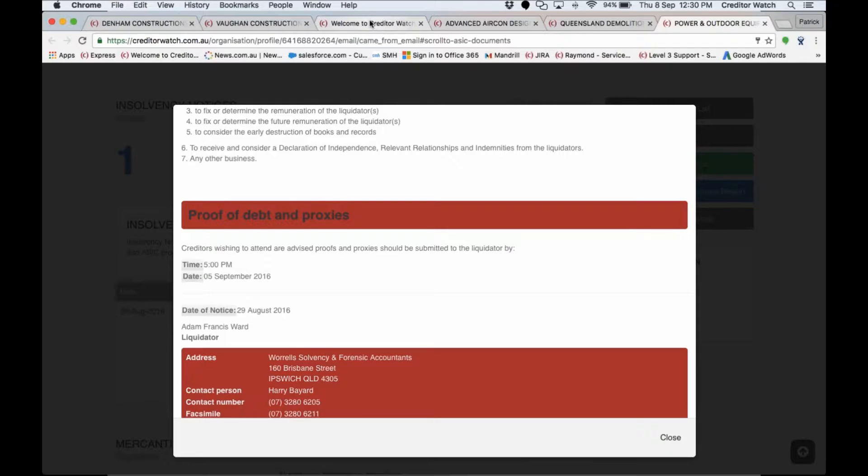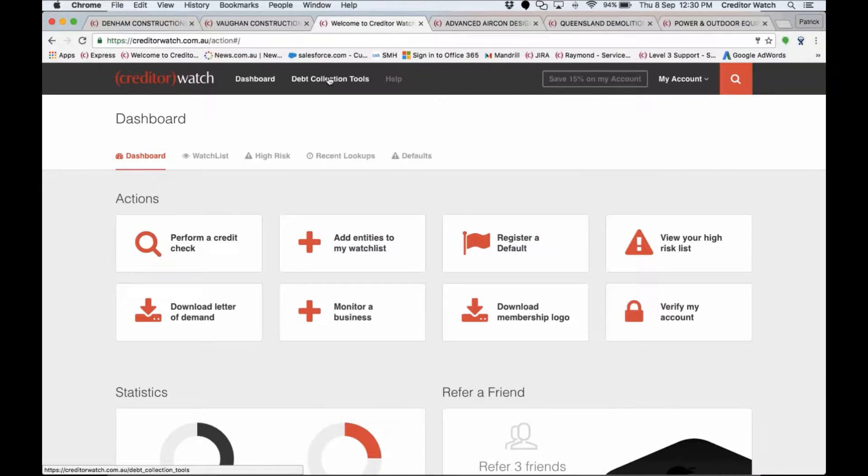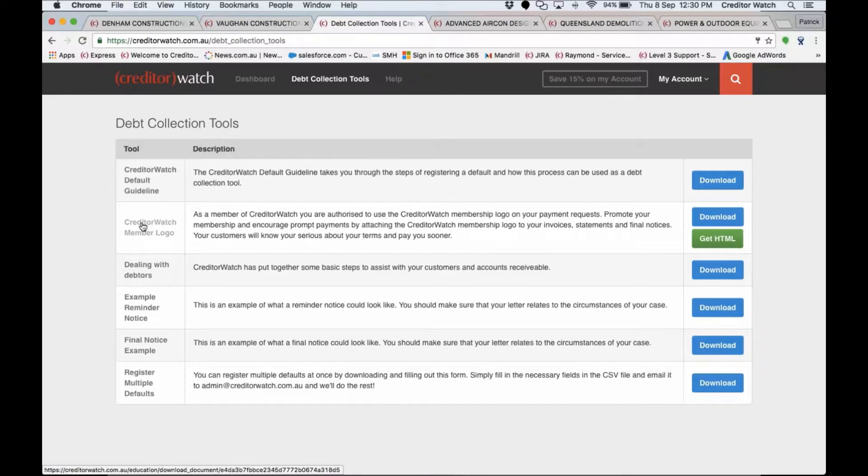Jumping back to the dashboard, let's look at the debt collection tools. The main one is the CreditorWatch membership logo — you can download it and put it on your invoices, statements, email signatures, and even your website. Anywhere your customers are looking, particularly from a payment request point of view, it will encourage them to pay sooner. Studies show you can get paid up to seven days faster than those not using the membership logo — it's a really powerful collection tool.